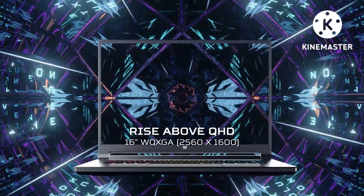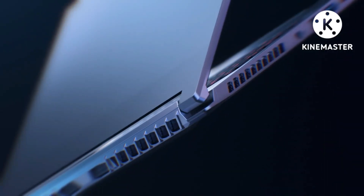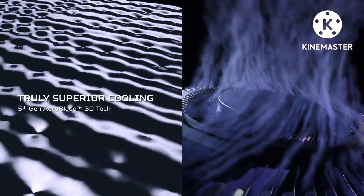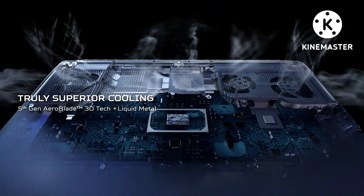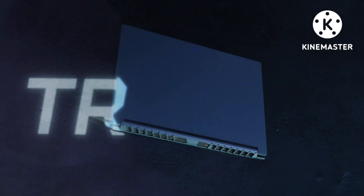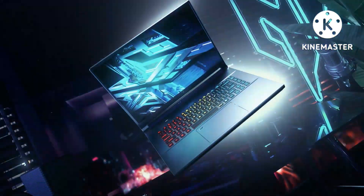Ports for all accessories: 2x USB 3.2 Gen 2 Type-C Thunderbolt 4 with USB Charging, 1x USB 3.2 Gen 1, 1x USB 3.2 Gen 2 Power-Off Charging, HDMI 2.1 with HDCP support, headphone/speaker line-out jack, Ethernet RJ45, and DC-in AC adapter.